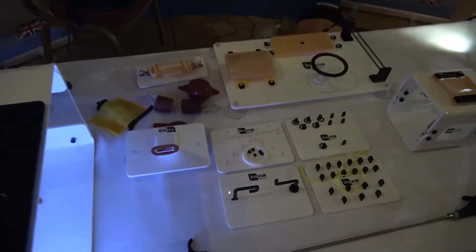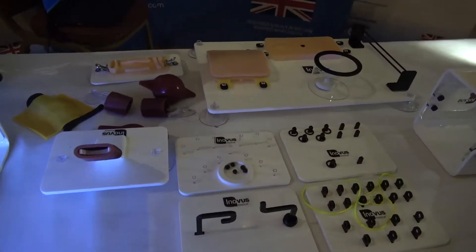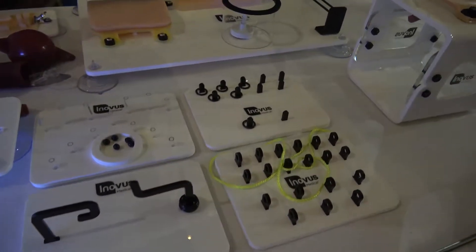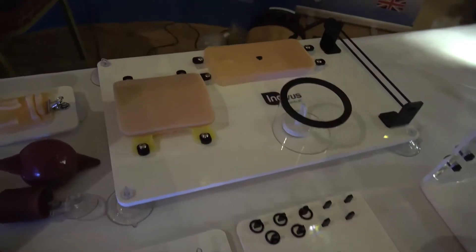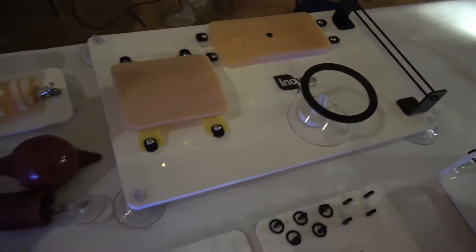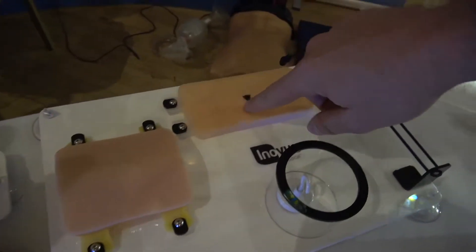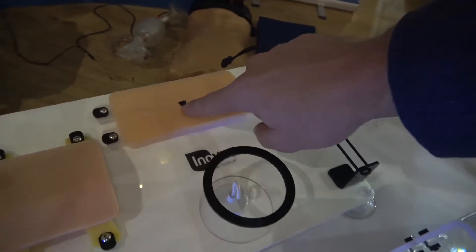To complement that, we have a whole range of task trainers to go with our laparoscopic simulators and a growing range of basic surgical skills task trainers — always with the idea of affordability, accessibility and functionality in mind. So highly realistic silicone skins, highly realistic pathologies designed by clinicians for clinicians.